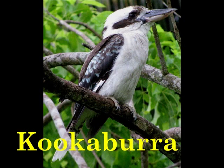K is for Kookaburra. The Kookaburra's call sounds like human laughter.